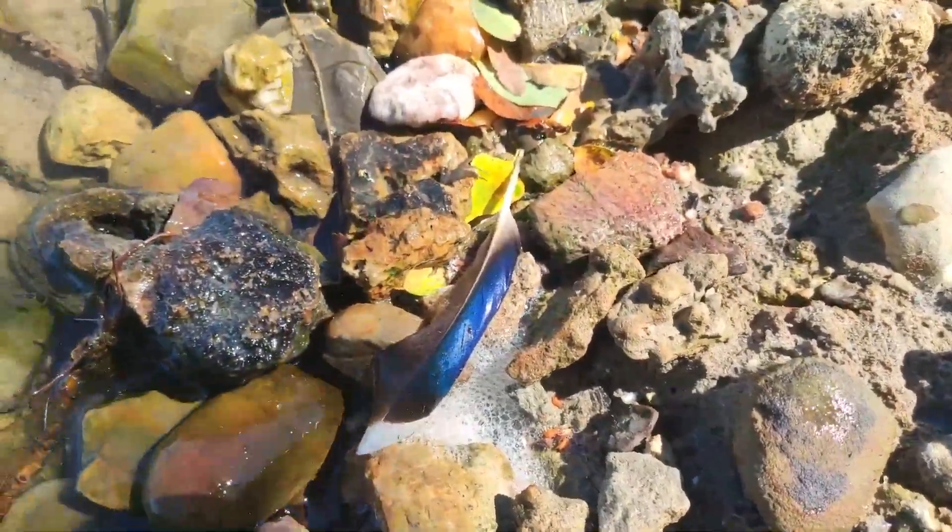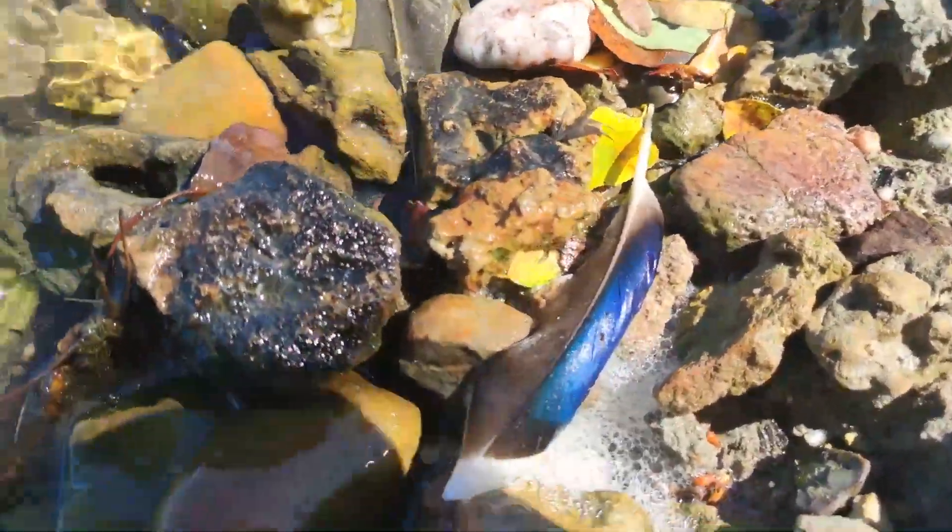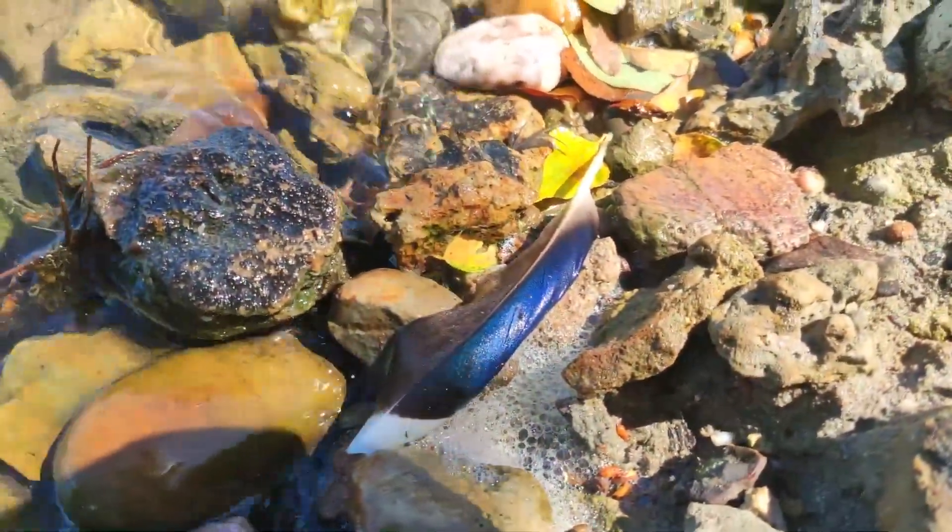Look at the colors of this beautiful feather — a gorgeous blue one.